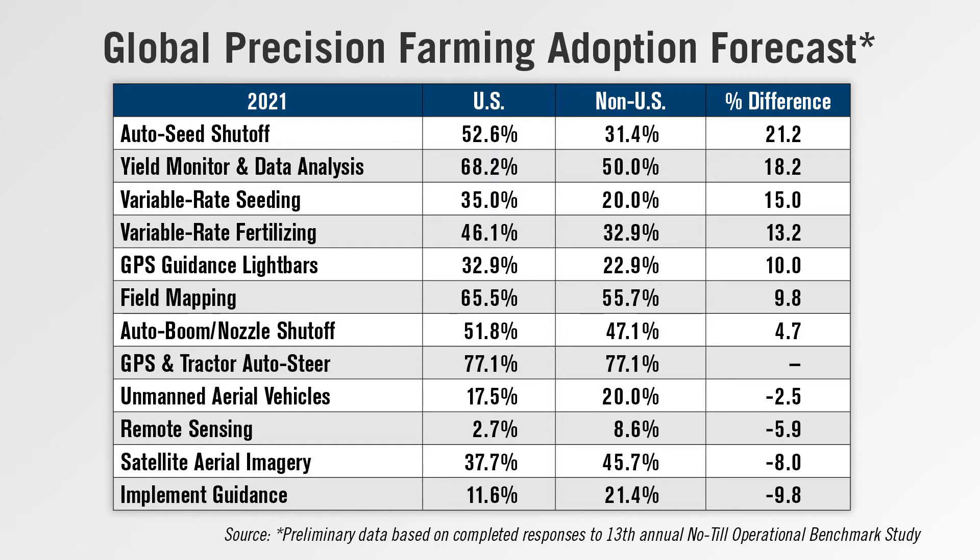Most notable are a 21-point differential in planned use of AutoSeed shutoff and an 18-point differential in yield monitor and data analysis by U.S. farmers versus those outside the states. There are also double-digit variances in forecast use of variable rate seeding and variable rate fertilizing by U.S. farmers compared to those outside the country.